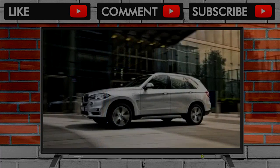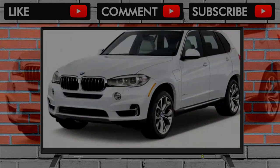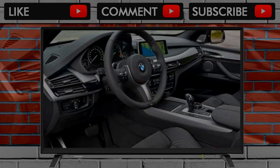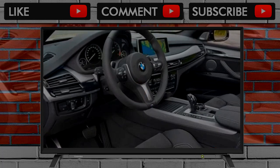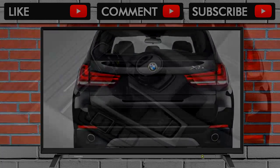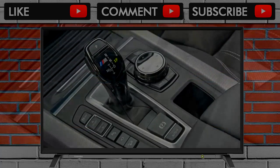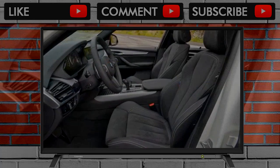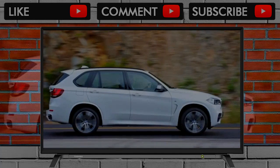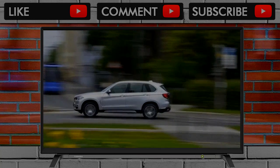The AWD X5 xDrive 40e runs $64,495, and in addition to its hybrid powertrain, it includes a normally optional adaptive suspension system. The V8-powered X5 xDrive 50i runs a hefty $74,795, but in addition to its engine, it includes leather upholstery, 20-way power seats, keyless ignition, Harman Kardon audio, and a few other goodies. The X5 M builds on that with its own suspension, more power, and bigger brakes, plus a styling kit similar to the optional M Sport package. BMW has slightly simplified its lineup this year.